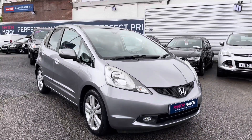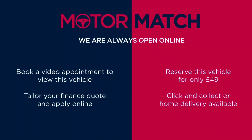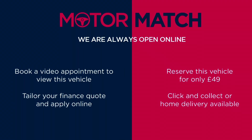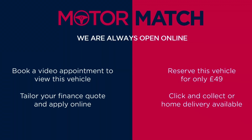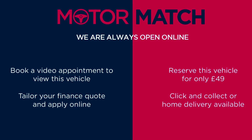Thanks for watching this video on the Honda Jazz EX. This vehicle is part of the Motor Match Promise that includes a minimum 30 day or a thousand mile warranty, whichever is sooner. You have RAC extended warranty of up to three years available along with flexible finance packages. For a personalised finance quote or to book a test drive, give us a call on 0161 885 0358.